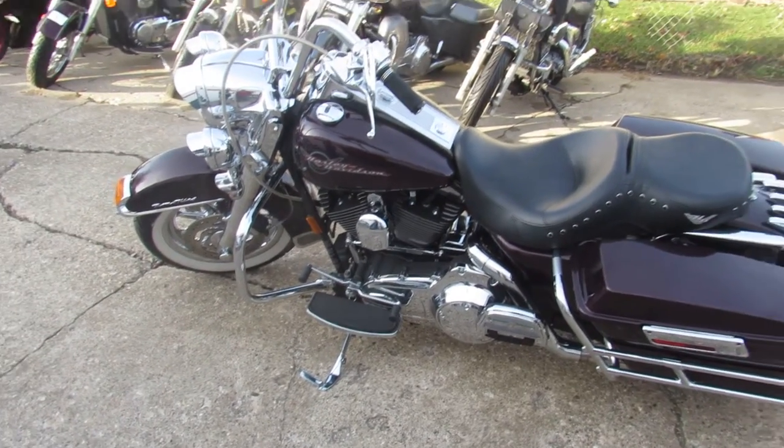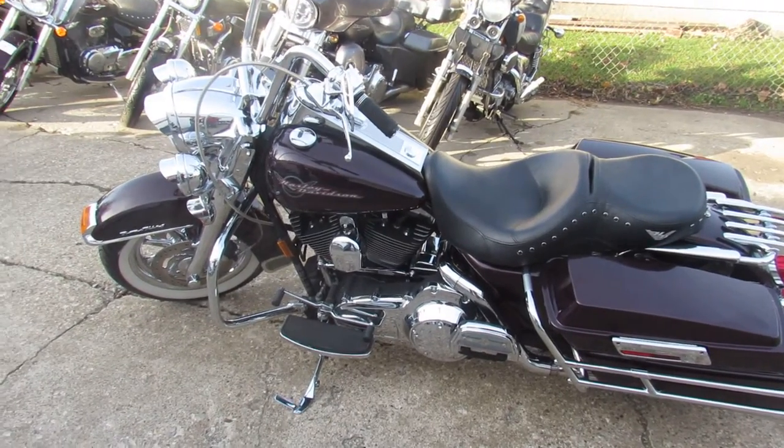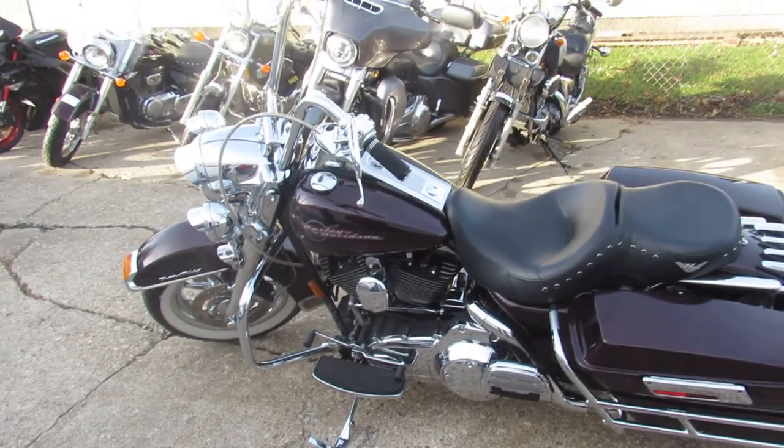It's got the hard saddlebags, it's got low miles — it's a great looking Road King. This thing's going to turn heads wherever you go.